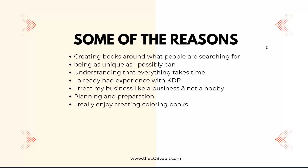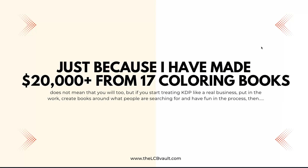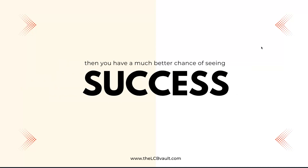The biggest part of it all is that I really enjoy creating colouring books. Everyone's journey will be different — just because I've made 20,000 plus from 17 colouring books doesn't mean you will too. But if you start treating KDP like a real business, put in the work, create books around what people are searching for, and have fun in the process, then you have a much better chance of seeing success.